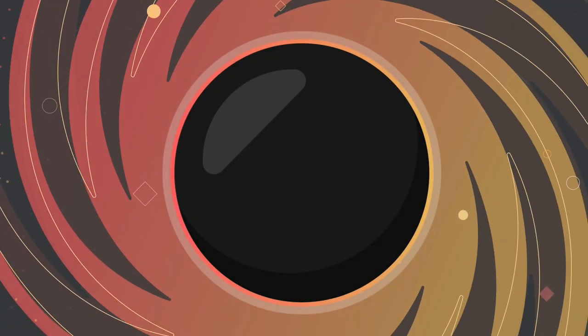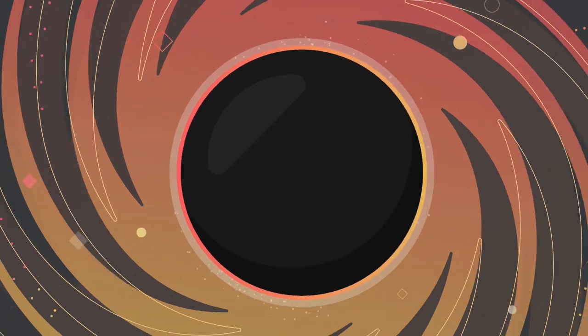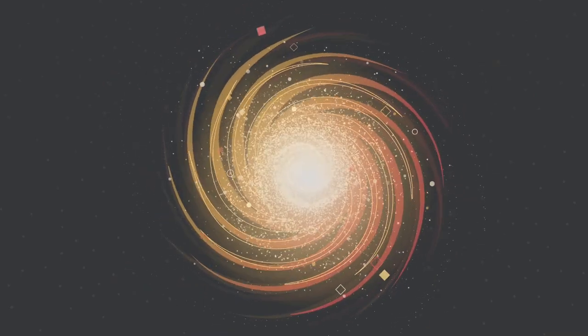Black holes can continue to grow more massive as they accumulate more and more material from their surroundings, from other stars and even other black holes. Black holes can even be as massive as more than a million suns, and these are called supermassive black holes. Supermassive black holes are thought to exist at the centre of most galaxies, including our own galaxy, the Milky Way.